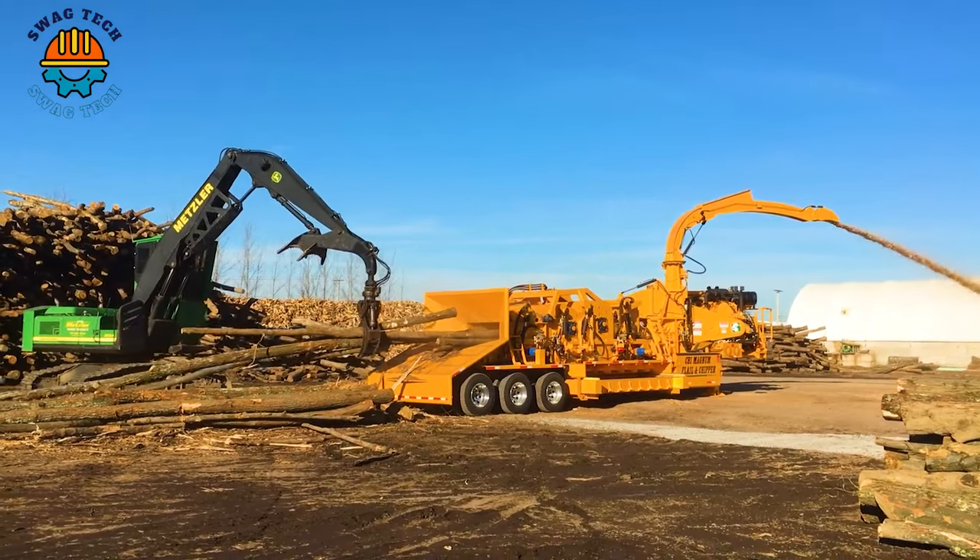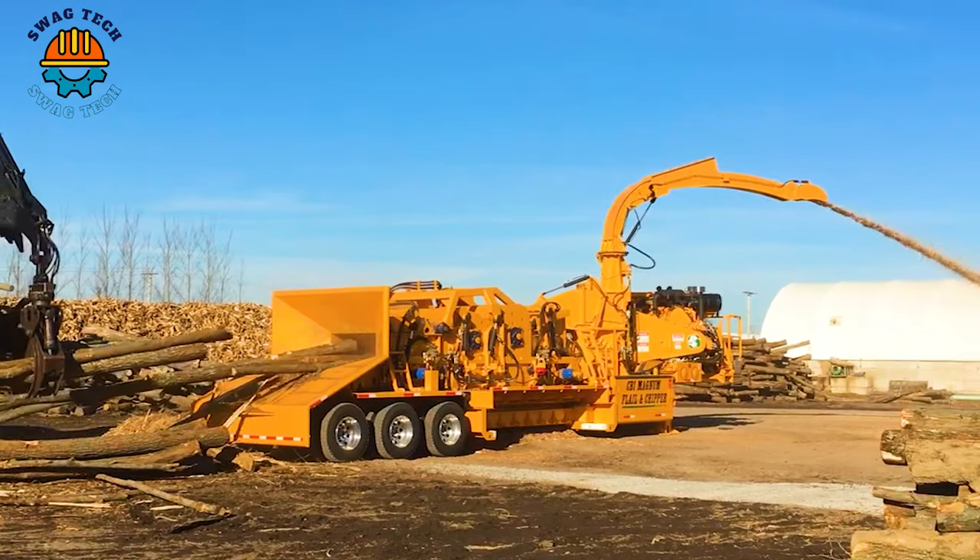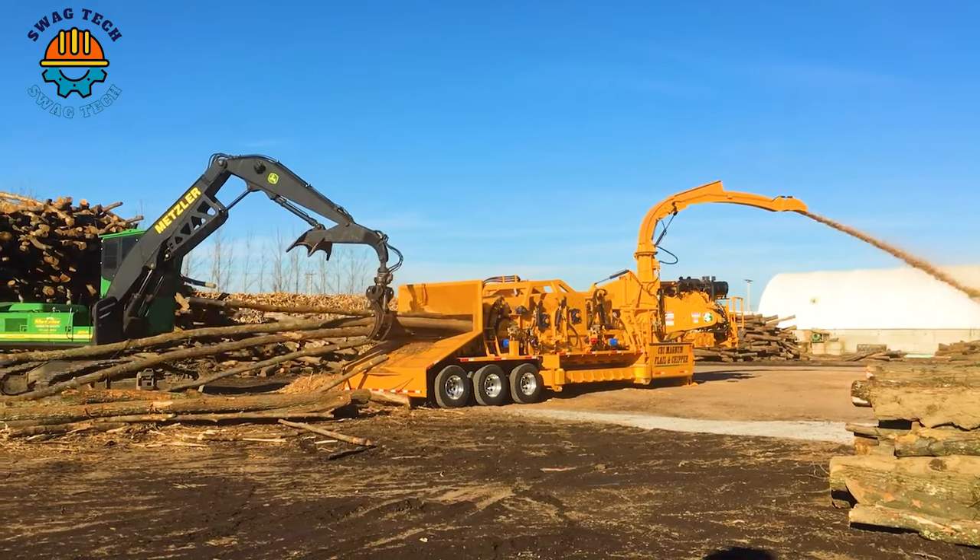After grinding, these small pieces of wood will be transported to processing factories to create diverse industrial products.